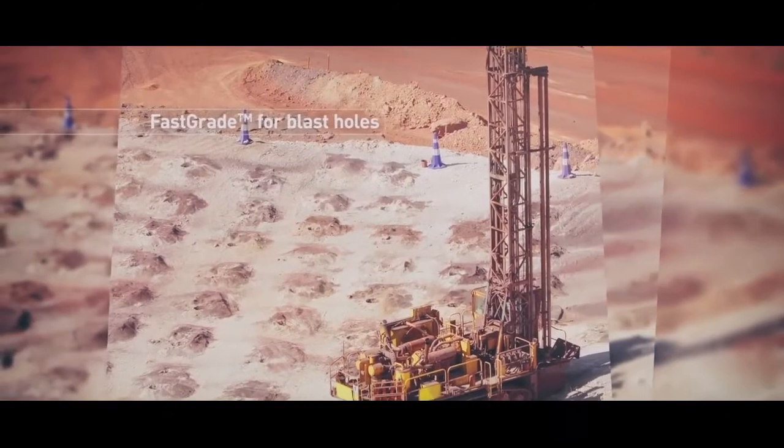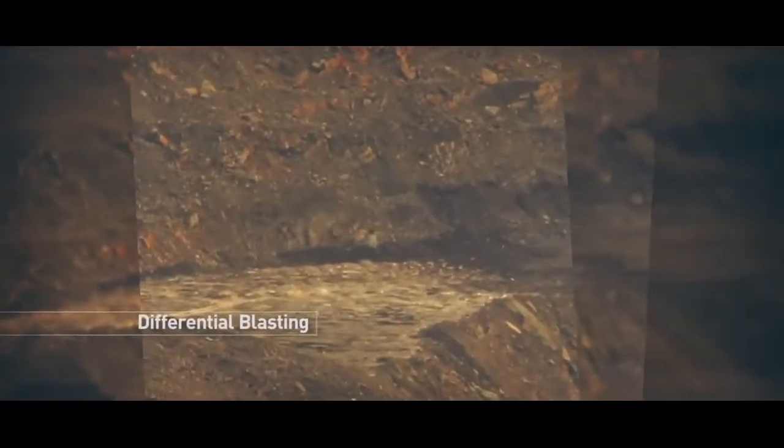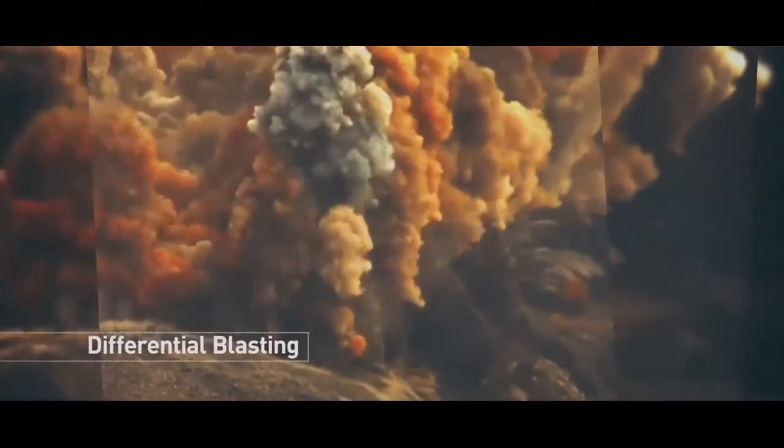The FastGrade technology can be used in blast holes right before ore extraction. It also makes the optimization of explosive-charging holes based on material grade possible.